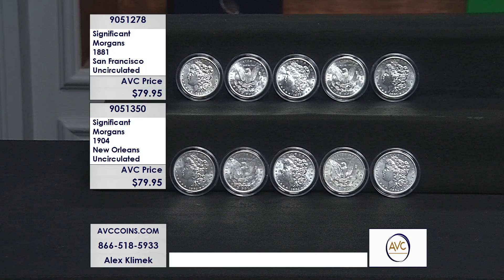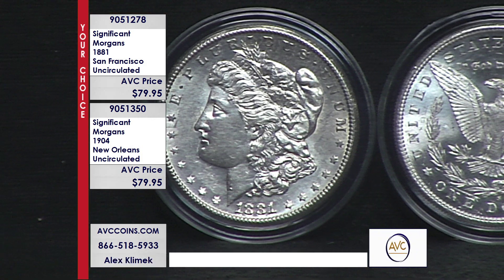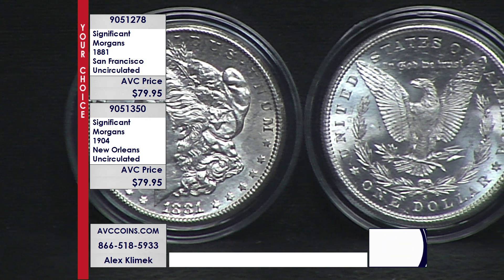The Morgan dollar program — the most historic silver dollar in American history — started in 1878, ran through 1921, five mints all in all, 96 coins in the series, but these two are what we call significant: the finest San Francisco, the last New Orleans. Tonight we have it as a your choice at a great low price of just $79.95 each — $95 less than our nearest competition for beautiful uncirculated silver dollars like these iconic coins.